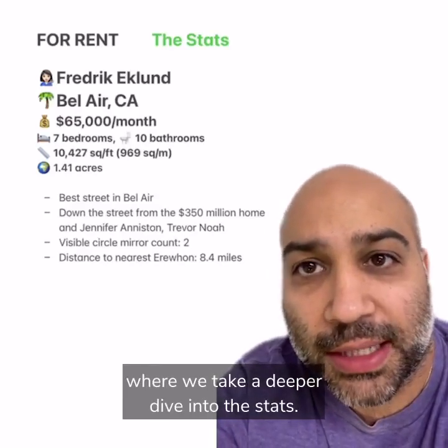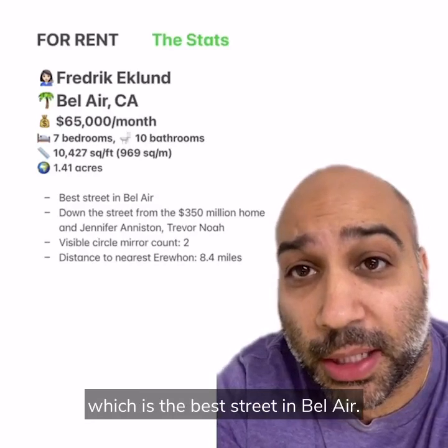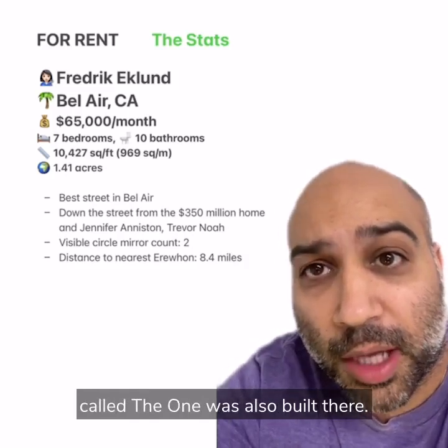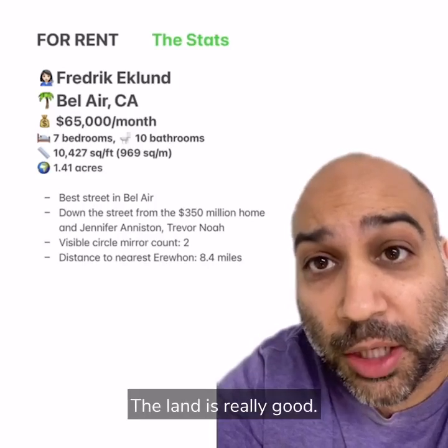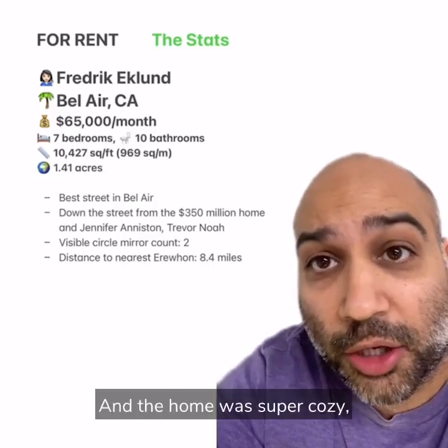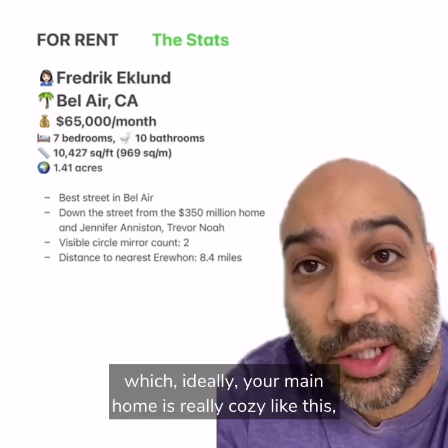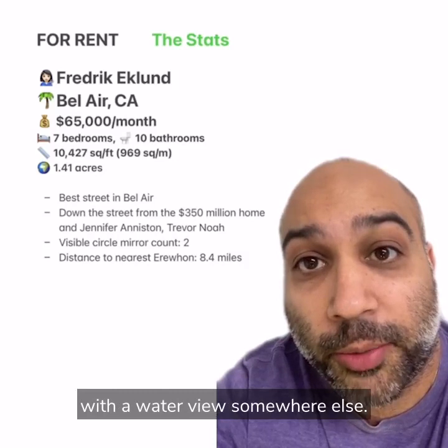Welcome to the stats after-show where we take a deeper dive into the stats. This home is on Stradella, which is the best street in Bel Air. Lots of celebs live there like Jennifer Aniston and Trevor Noah, and that 350 million dollar home called The One was also built there. I gave this a four and a half ranking because the land is really good, good amenities like a tennis court and a pool, and the home was super cozy. Ideally your main home is really cozy like this and then you've got a modern home with a water view somewhere else.